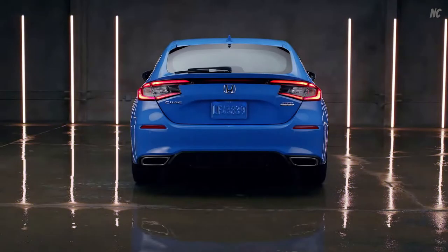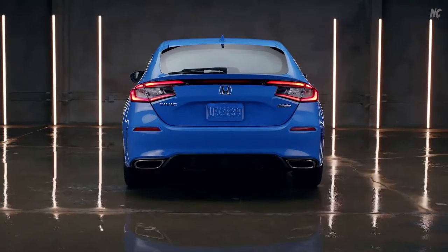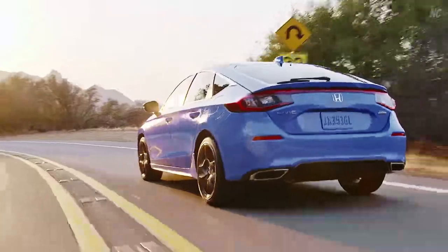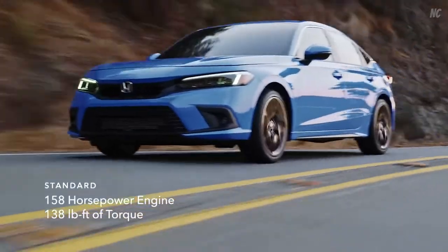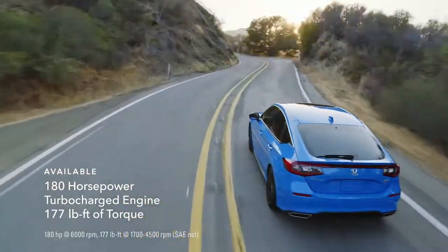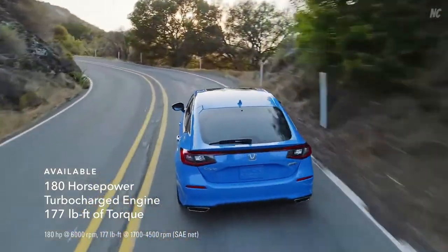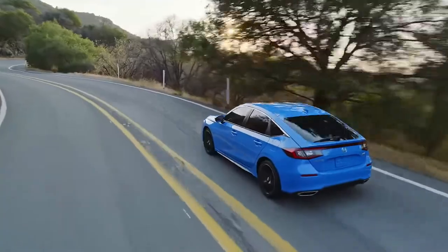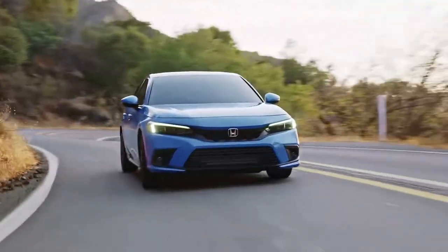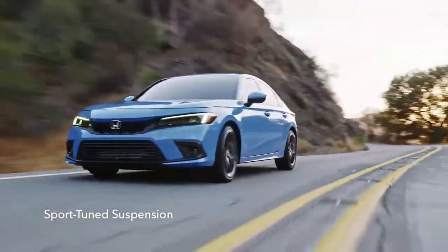The Civic is a sport compact legend, and has always delivered performance with a purpose. A 158-horsepower engine comes standard, or step up to an available 180-horsepower turbocharged engine designed to get you there quick without ever feeling rushed. It's all paired to a sport-tuned suspension that gets more exciting with every turn.